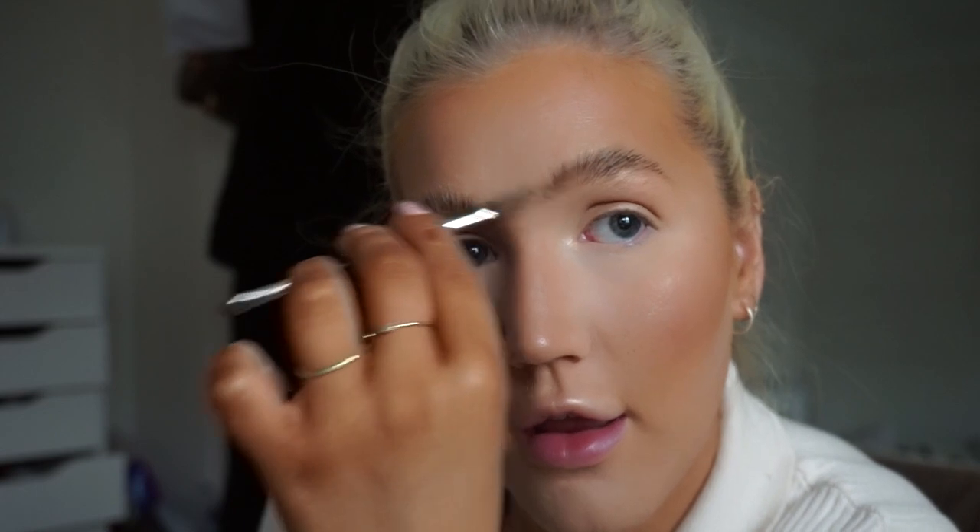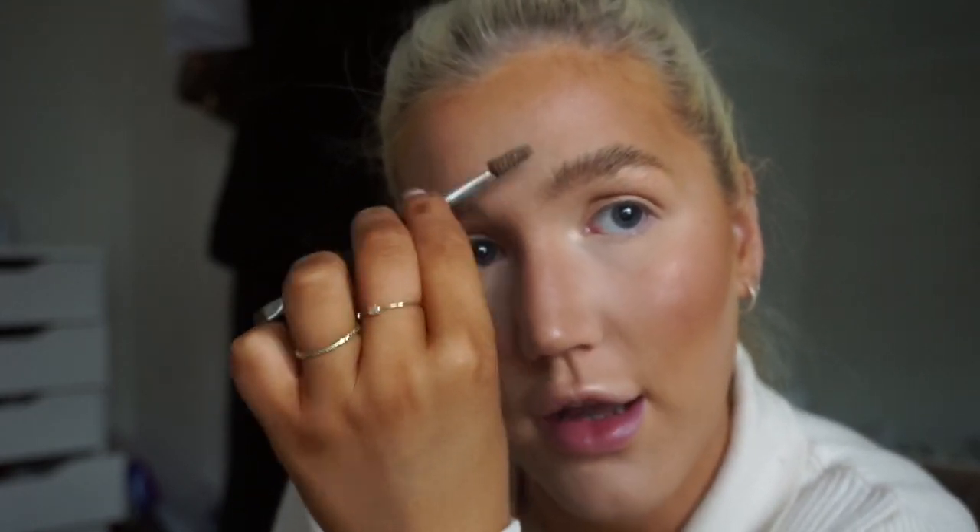Then I use the Anastasia Dip Brow in Soft Brown — I've used this forever and this is only my second pot because it lasts so long. I still have quite a bit left so I'll wait until I do a big makeup order. I just work through the brow and if I go a bit too dark in the middle I blend it out, then do the other eyebrow exactly the same.